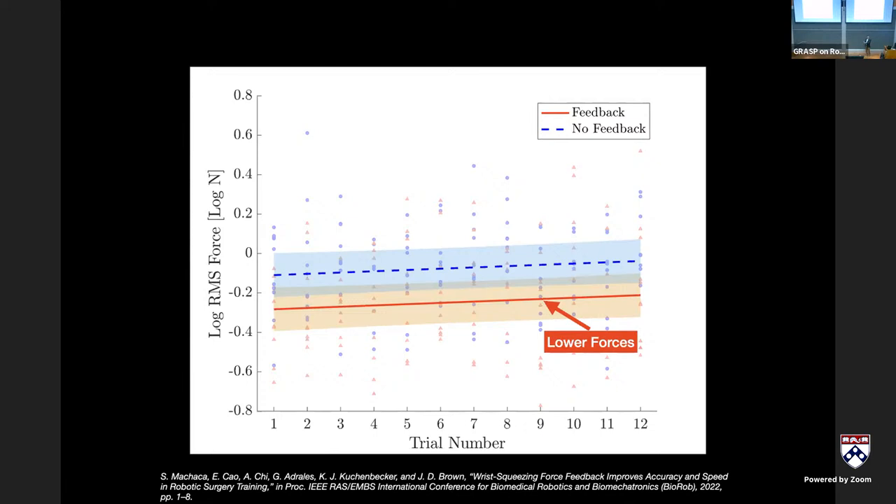The haptic-feedback group started slower because they needed time to interpret the added information, but by the end of just 12 trials — each lasting 30 seconds to a minute, so no more than about 15 minutes total — they were performing at a significantly faster learning rate than those without feedback. This suggests haptic information not only reduces force applied but also accelerates the skill acquisition learning curve.